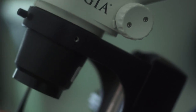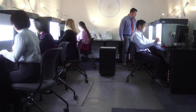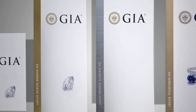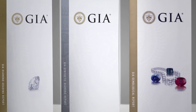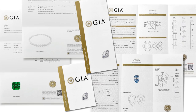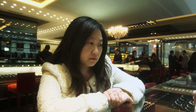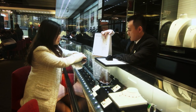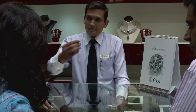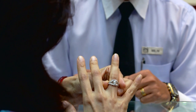GIA neither buys, sells, nor supplies gemstones. GIA is a truly impartial third party. A grading report from GIA is more than a collection of observations about a gem. It represents an independent, comprehensive, and accurate scientific investigation. The GIA name has emerged as a badge of trust among jewelers and consumers worldwide who rely on GIA reports as the final word on gemstone quality.